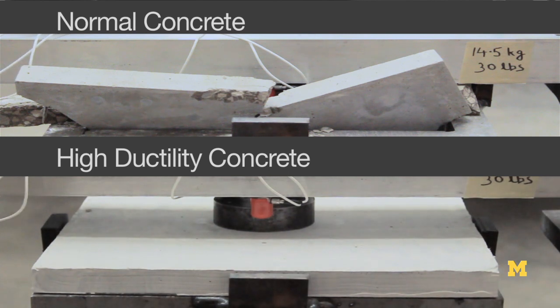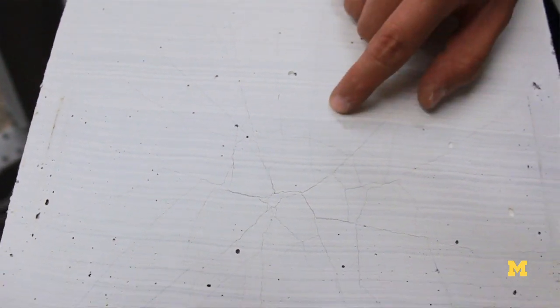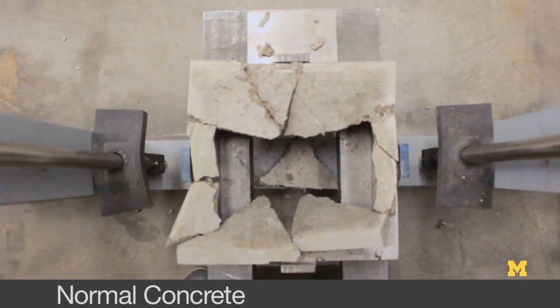All we see at the bottom surface are very tiny micro cracks which are going radially outwards from the point of impact. So as you can see, it completely demolished just in the first impact.